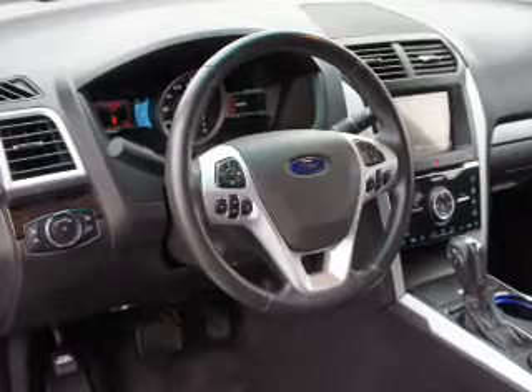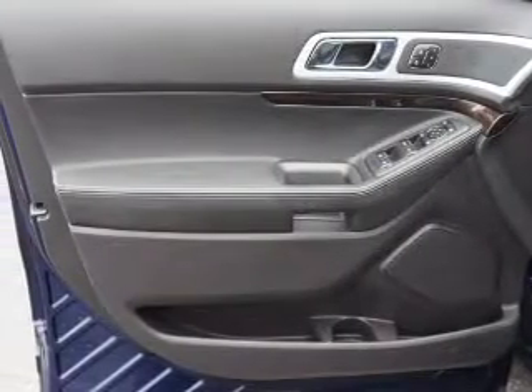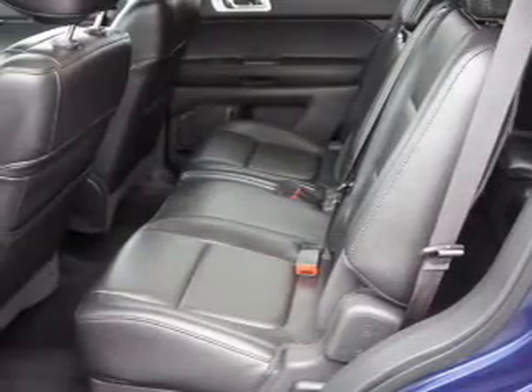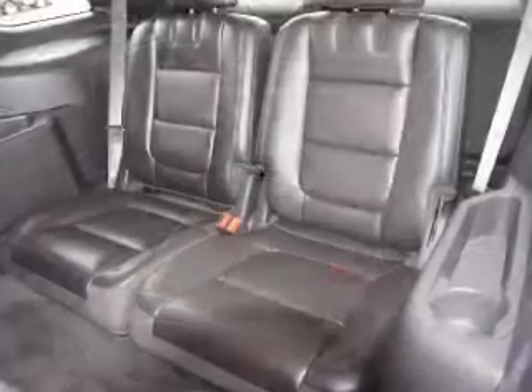Premium wheels lend a distinctive appearance. Treat yourself to a premium sound system. The anti-lock braking system will keep you safe on the road. Heated seats make cold weather driving more endurable, and memory settings are one of many features.